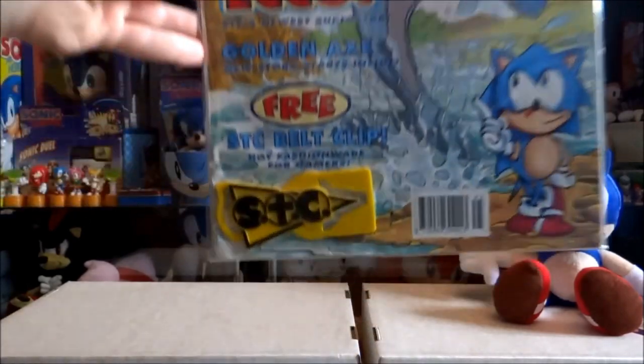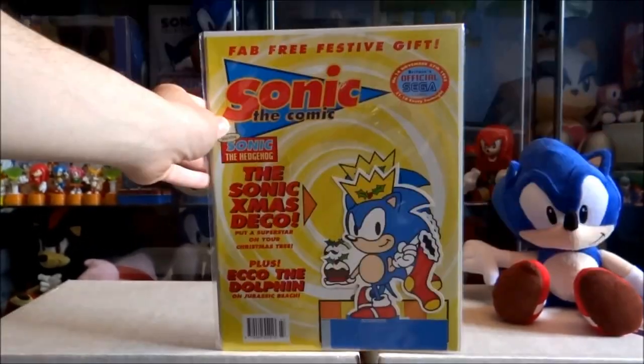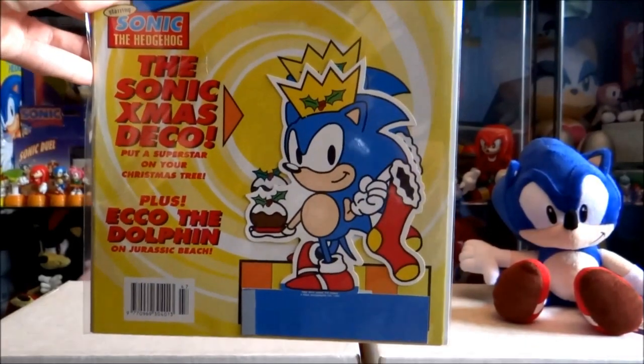Issue 13 with a free Sonic the Comic belt clip. Issue 14 with a free Sonic Christmas decoration.